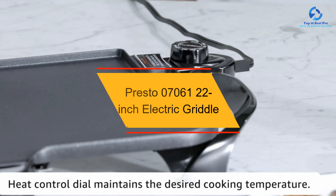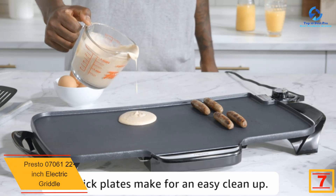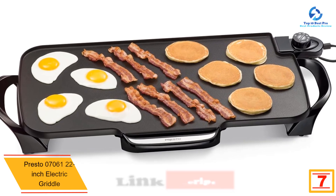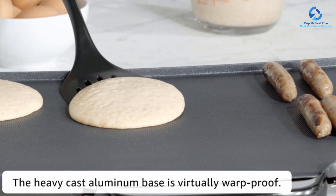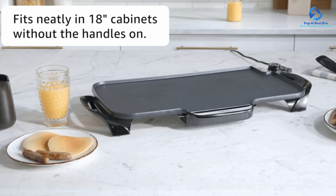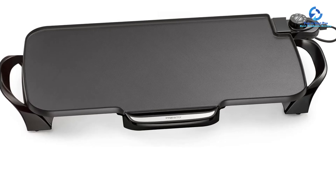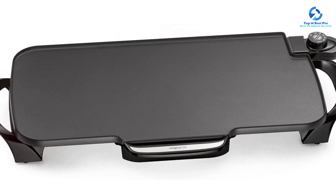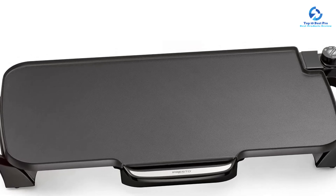At number 7, we have the Presto 22-inch Electric Griddle. For fewer than fifty dollars, this is a great griddle for family barbecue at home. It has heavy-duty cast aluminum materials that are warp-proof for stability on different surfaces. The lightweight design ensures convenience when carrying it to different areas. The handles have heat-proof materials and are removable for easy storage and cleaning, especially useful if you have limited kitchen cabinet space.